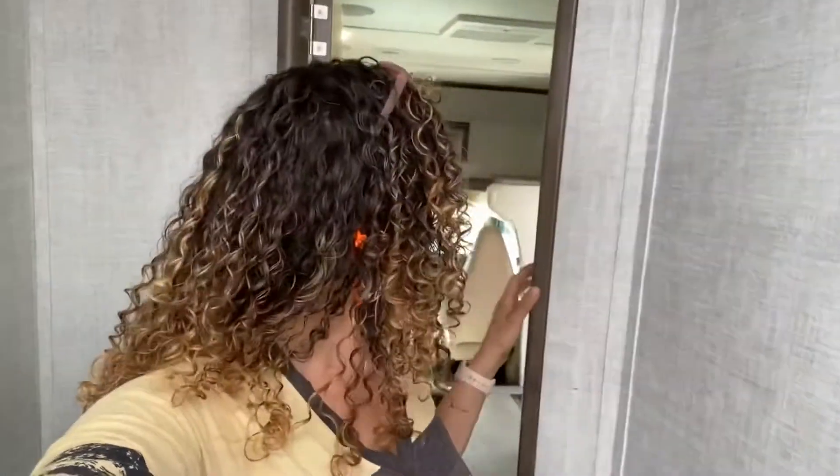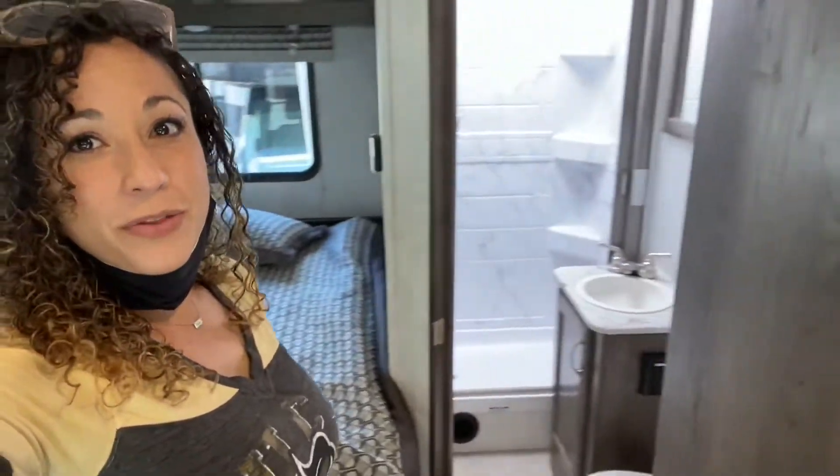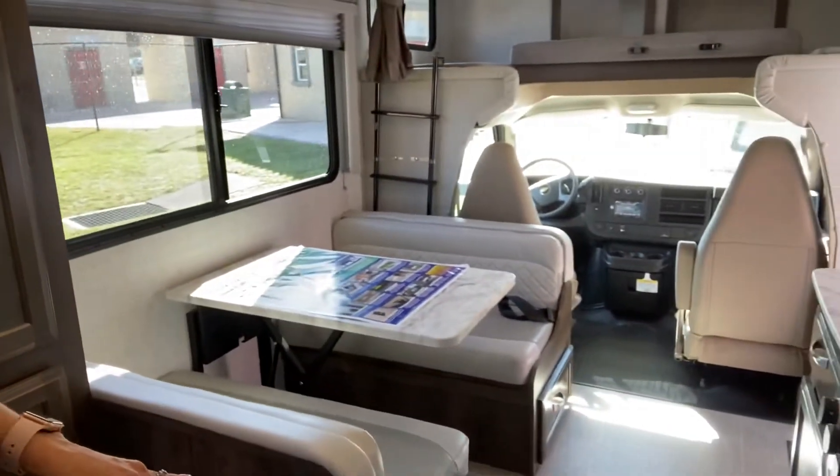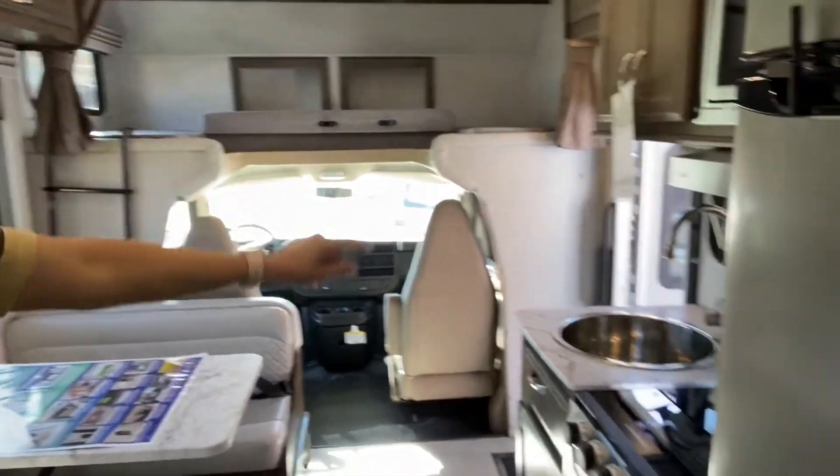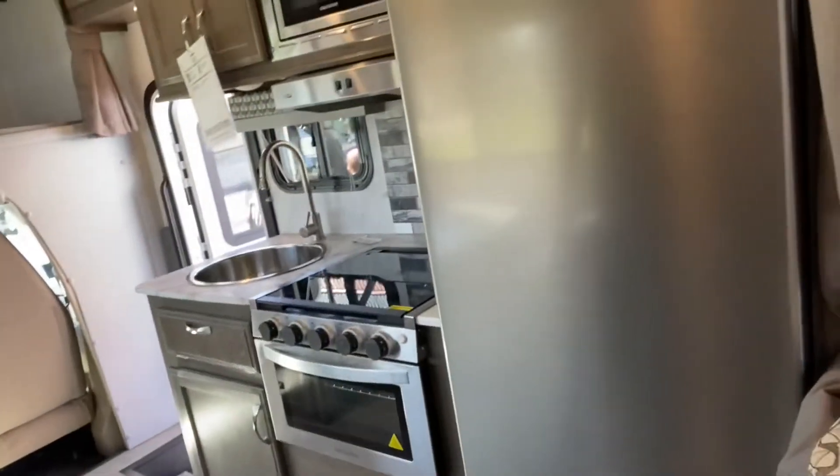These little campers are so cute! We've got a full queen-size bed, a bathroom with dinettes, a bunk up at the top, and still a kitchen. It's so cute!